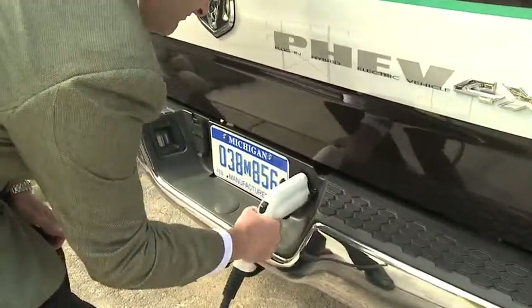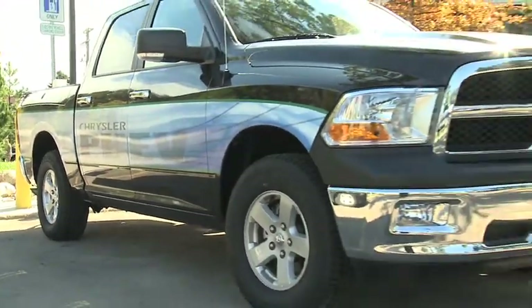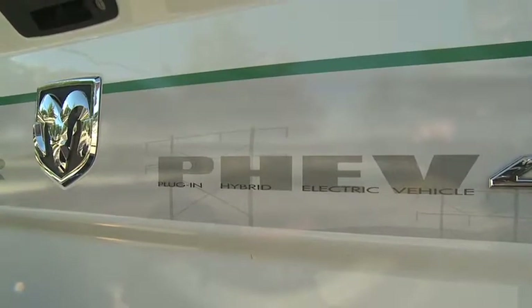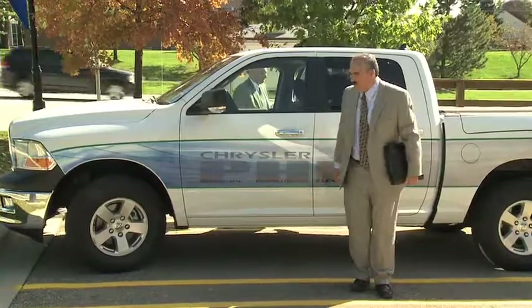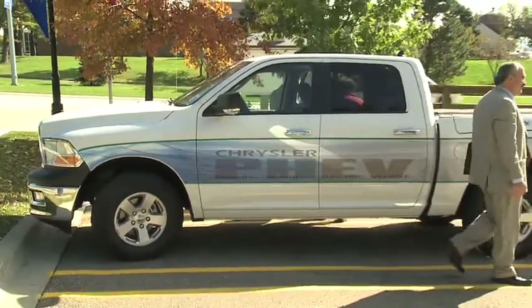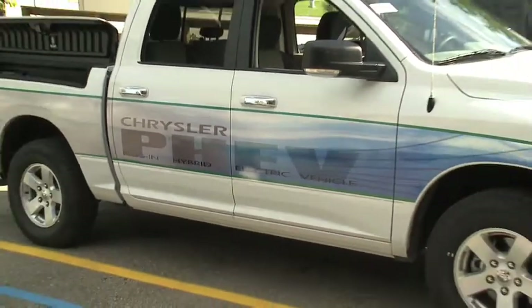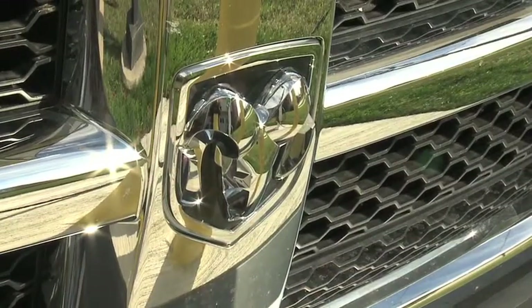The Chrysler Group is plugging in to the growing market for greener vehicles with the PHEV Ram 1500 pickup. PHEV stands for plug-in hybrid electric vehicles. In partnership with the Department of Energy, a test fleet of 140 PHEV Rams is undergoing real-world testing and data gathering in several areas of extreme temperatures.